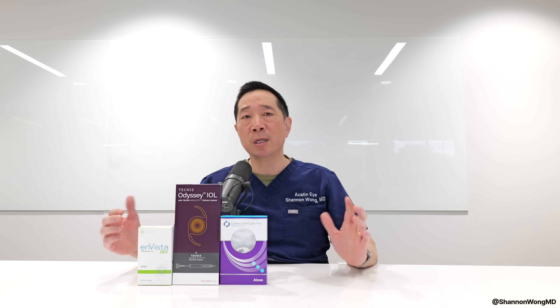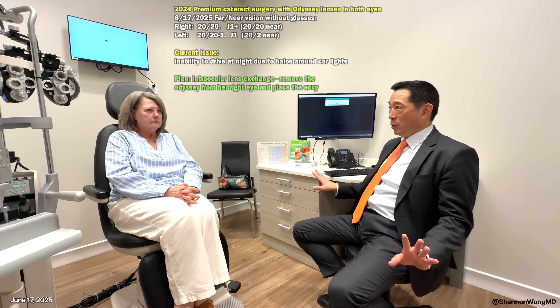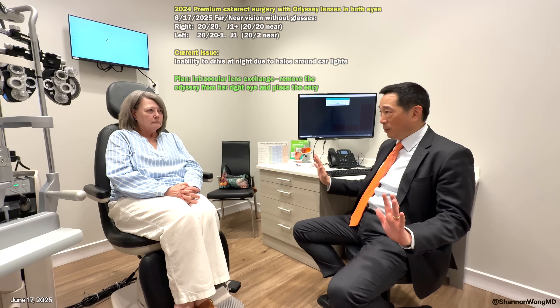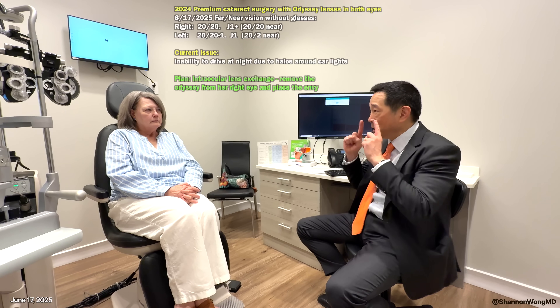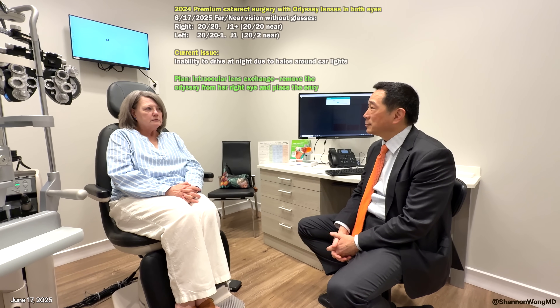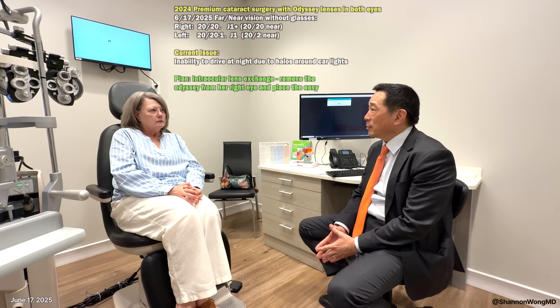Those dissatisfied patients are generally so unhappy that they feel they can't live the rest of their life with the visual imperfections or side effects — the side effects are adversely impacting their quality of life. In one patient interview, a patient had the Odyssey lens in both eyes and could see 20/20 far away, essentially in normal focus. The number one thing bothering them was halos — specifically, they couldn't drive at night.